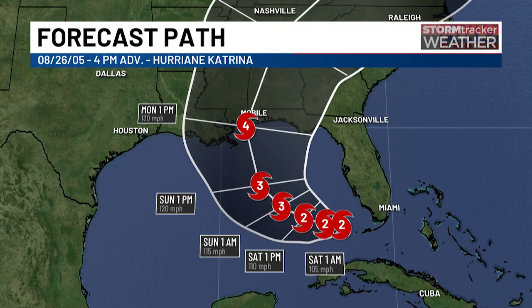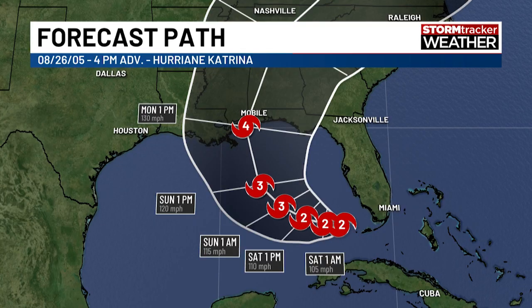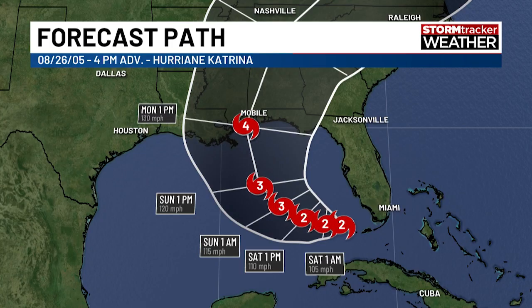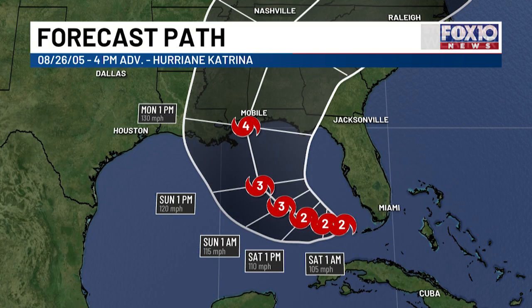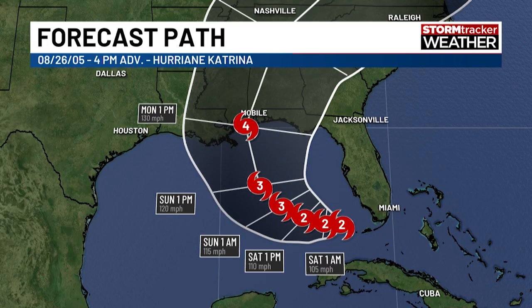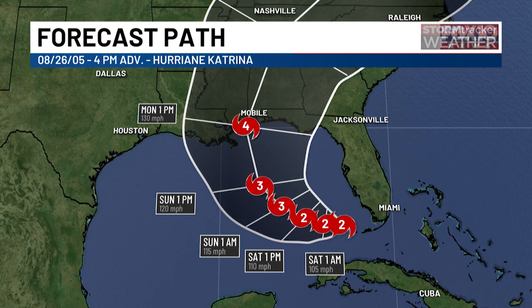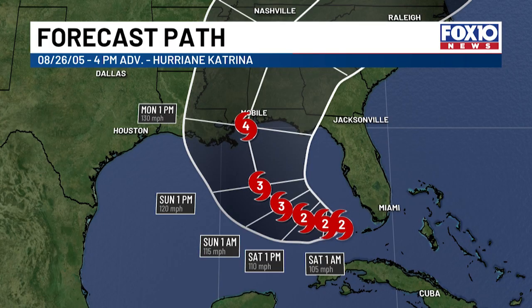One important thing to point out: the National Hurricane Center issued a special advisory 30 minutes after their scheduled advisory because hurricane hunters going into Katrina found it had strengthened more than expected in a very short time. Now, for the 4 PM advisory on August 26th, Katrina is in the central Gulf of Mexico as a category two storm nearing category three levels. Models clustered the track toward the Louisiana-Mississippi coastline, with landfall and a northward turn expected in the next 48 to 60 hours. It was still expected to become a category four storm, and forecast confidence started tightening on both track and strength.